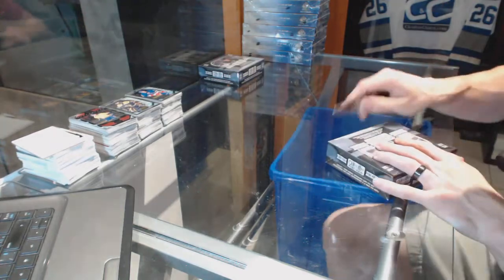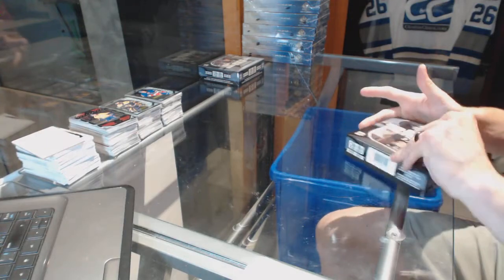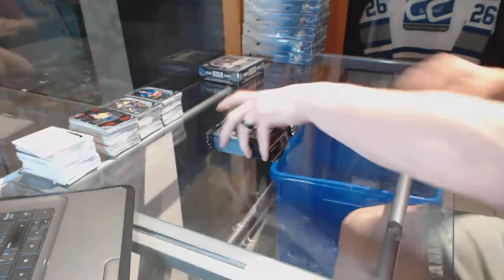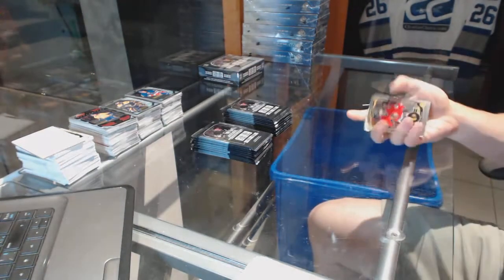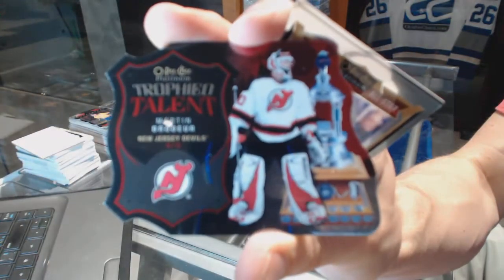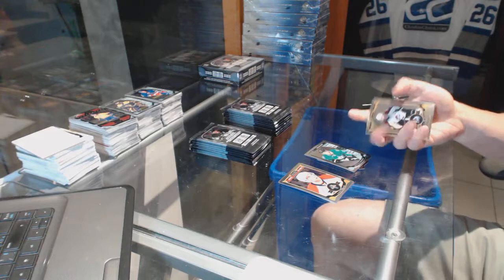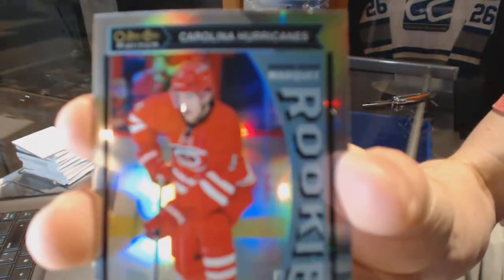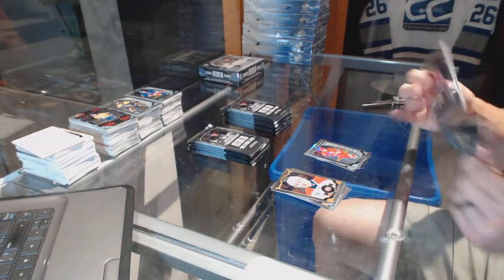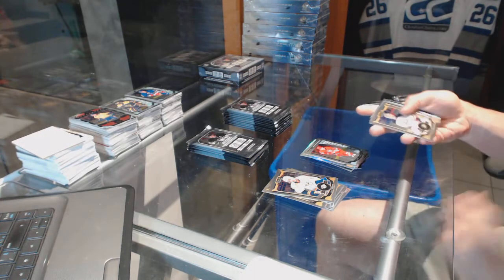All right, box seven. We've got a trophy talent die cut for the New Jersey Devils Martin Broder and a marquee rookie for the Stars Matias Yanmark. Marquee rookie rainbow for the Carolina Hurricanes Noah Hannafin. We've got a rainbow for the Devils Patrick Eliash and a marquee rookie for the Hurricanes Noah Hannafin.